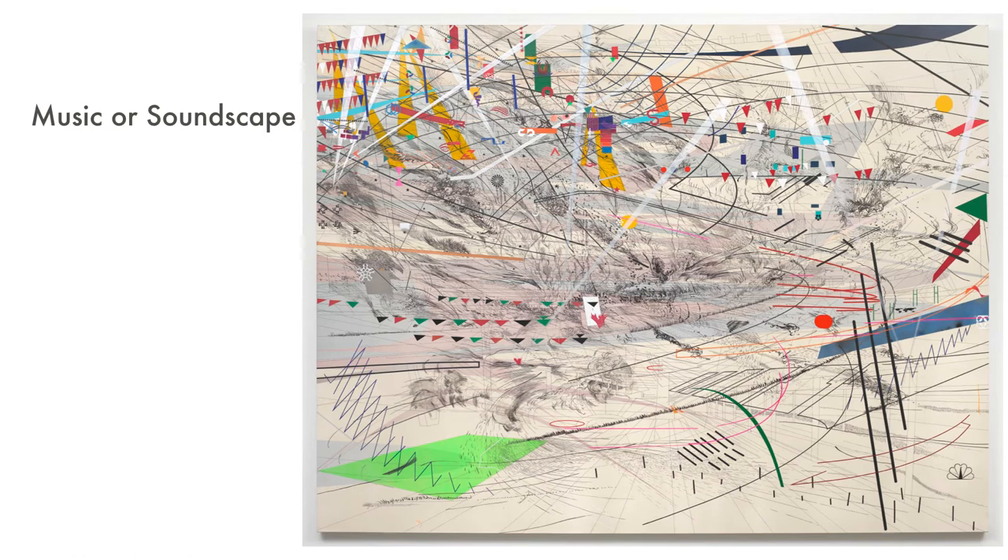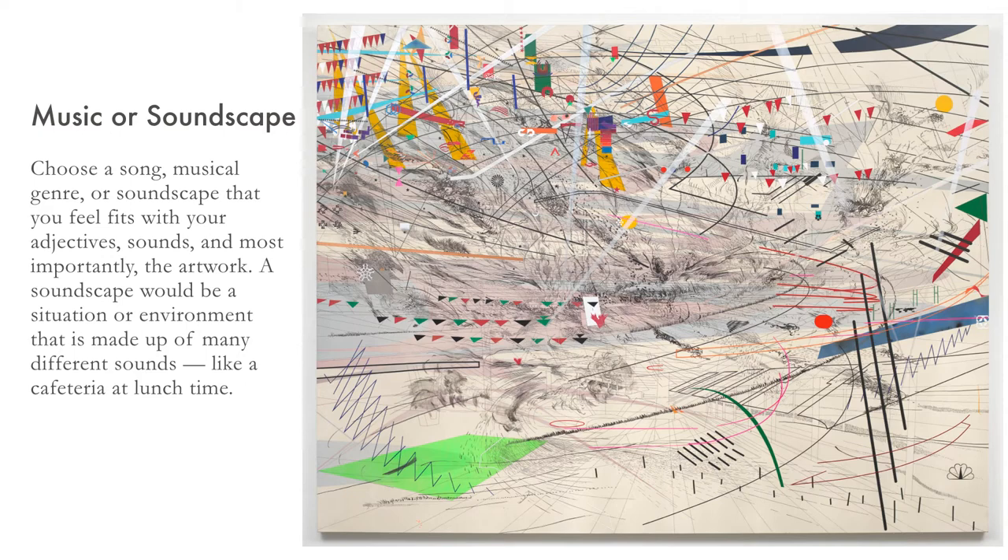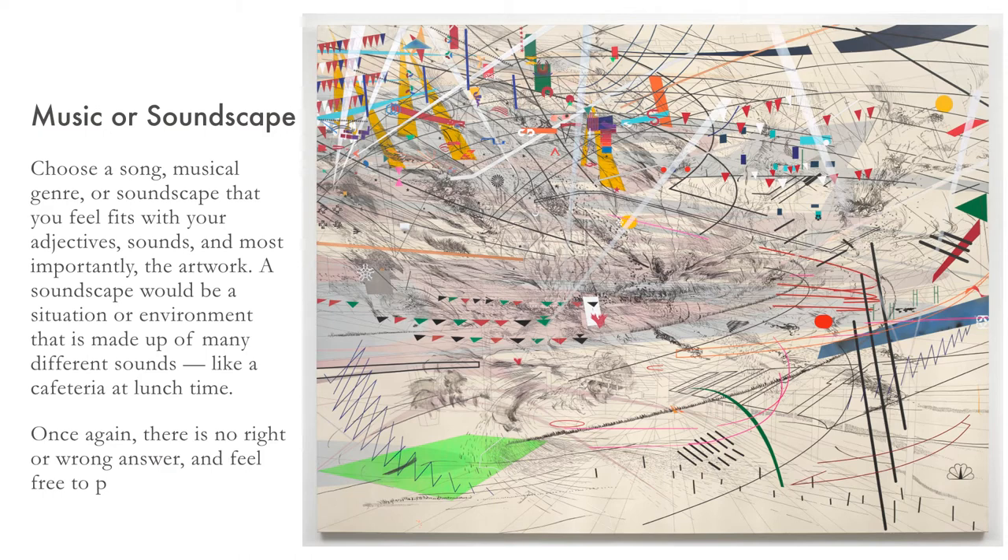Music or soundscape. Choose a song, musical genre, or soundscape that you feel fits with your adjectives, sounds, and most importantly, the artwork. A soundscape would be a situation or environment that is made up of many different sounds, like a cafeteria at lunchtime. Once again, there is no right or wrong answer, and feel free to pause the video until you are ready to continue.